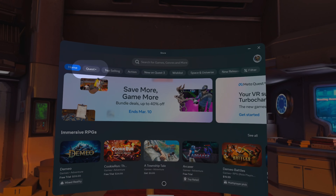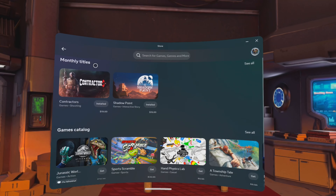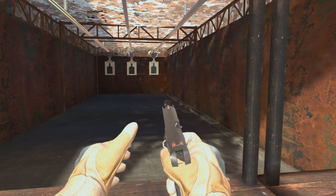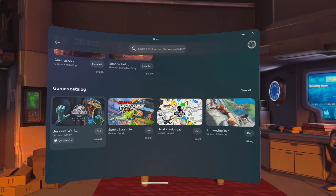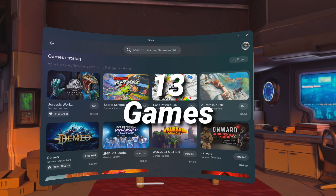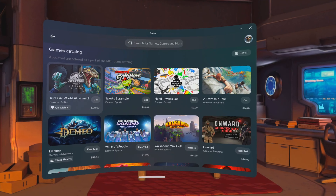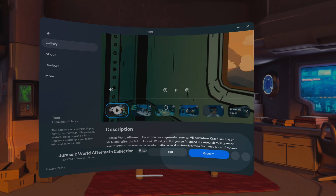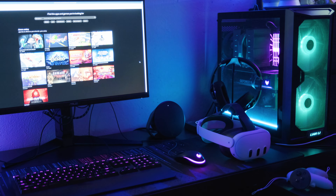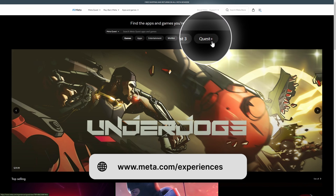Here we are in the Quest Store. If you hit the Quest Plus icon, you'll see this month's pair of games, which are Contractors and Shadow Point. These games will stay in your library as long as your subscription is active. Down below is the new games catalog. Right now there's only a pool of 13 games. A few of them were already featured as Quest Plus monthly games, like Red Matter, Onward, and Walkabout Minigolf. Adding a game works just like PS Plus — there's a redeem button that replaces the game's price tag. Alternatively, you can redeem games on the computer by going to the Meta Experiences website and finding the Quest Plus tab.